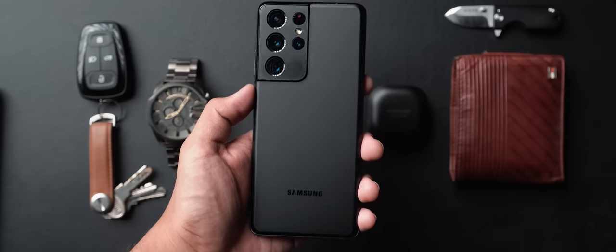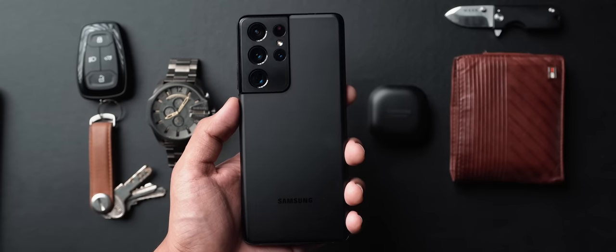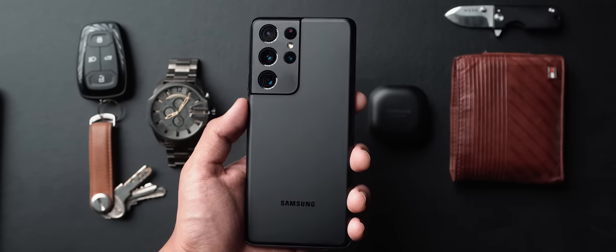Everything about this phone — from the cameras to the display to the entire size and the performance — is just absolutely amazing. I also particularly like the color; the Phantom Black variant looks super stealthy and in my opinion looks amazing because black is my favorite color.